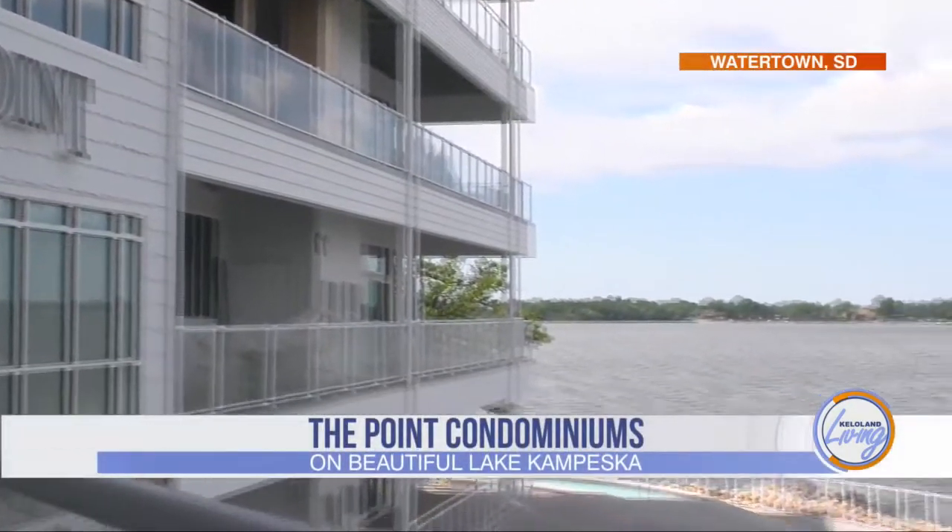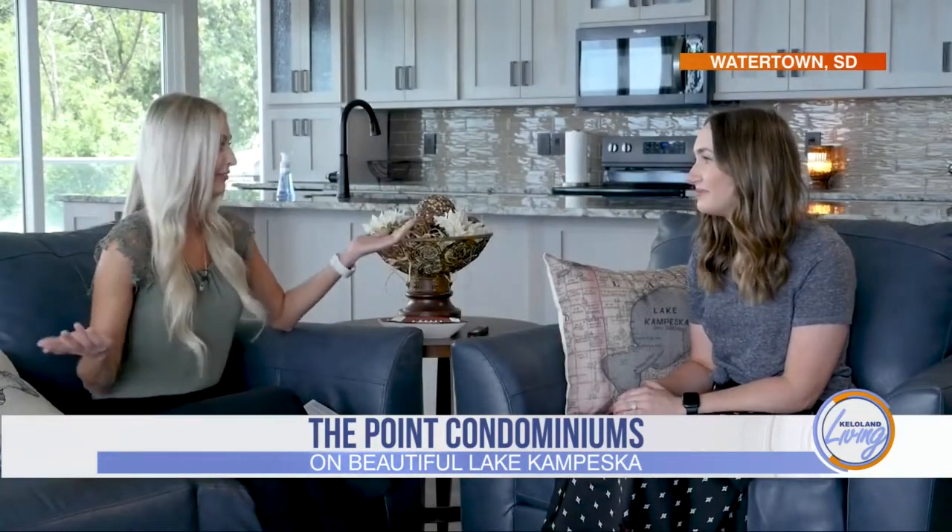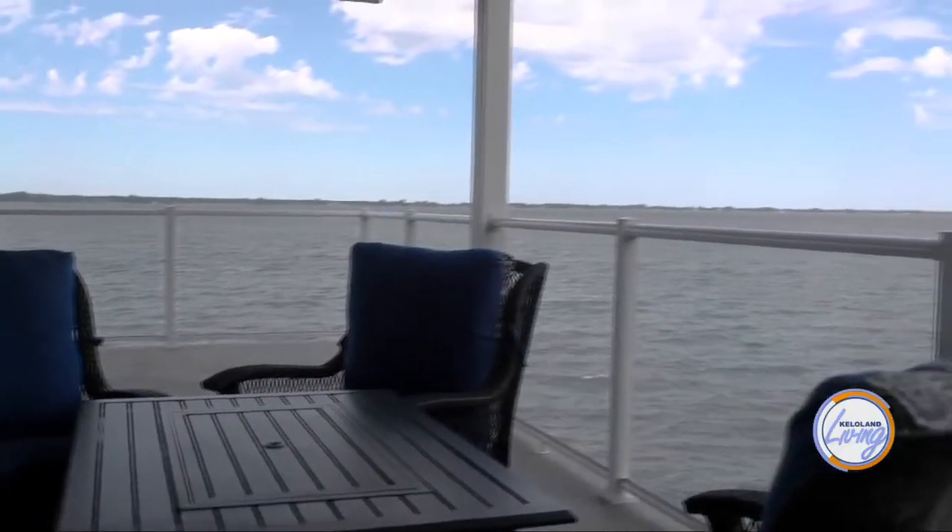Thank you so much for having us out here to The Point in Watertown. I don't know if I'm ever going to leave. They're beautiful condos with some great views. Yes, this view is incredible. I could move in right now.